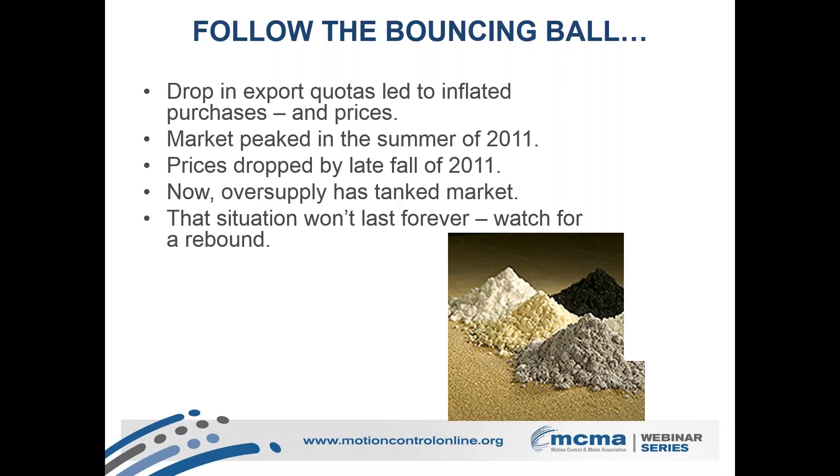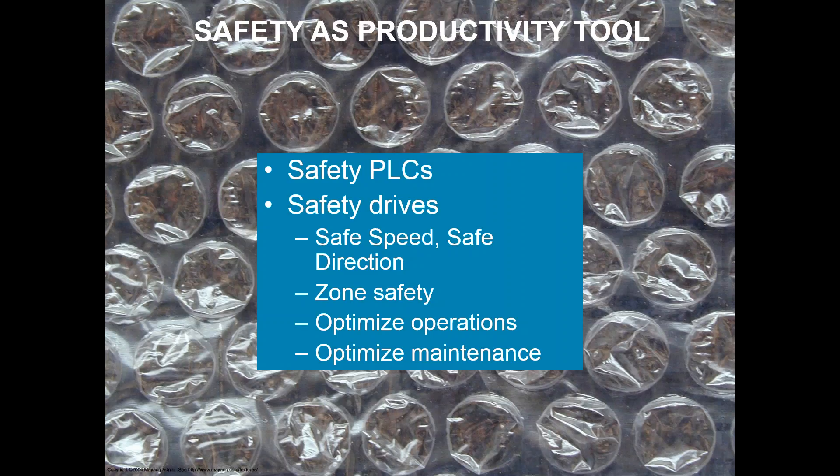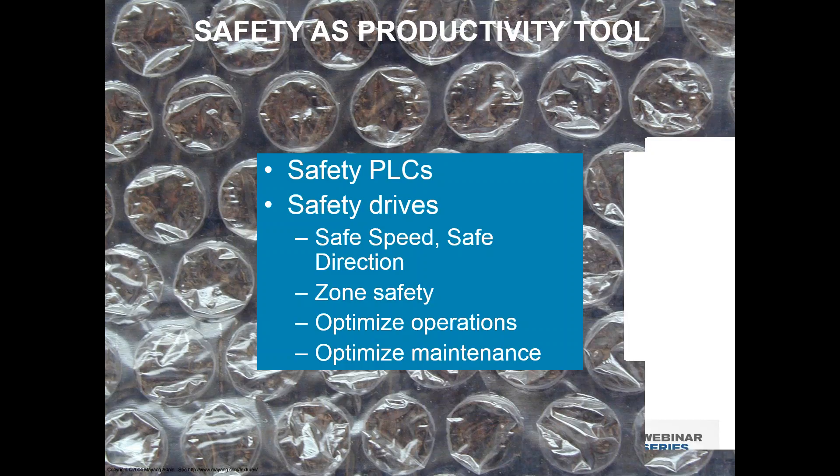The next key thing is safety, which goes way beyond just protecting operators — you don't want people's fingers to get hurt. But today's safety systems allow you to do so much more and get huge savings. Safety PLCs, safety drives — probably everybody is familiar with safe torque off and safe motion and that sort of thing. You can use machine power to clear jogs and much more. There's some really interesting work being done that goes well beyond that — you can streamline operations, reduce downtime, and increase throughput.